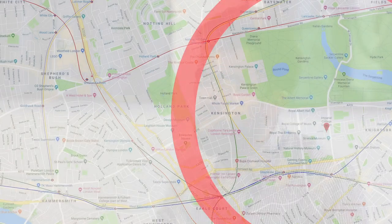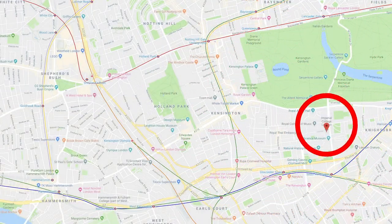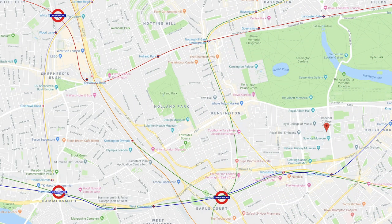We have Watts Hall, which is actually right next to the Royal Albert Hall, and then we also have some other accommodations that are a little bit further away from our campus, up towards Earls Court, Hammersmith, and White City area.